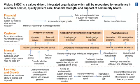Here's an example of a company in the real world, SMDC, that has adopted the balanced scorecard. Their mission statement reads: SMDC is a values-driven, integrated organization which will be recognized for excellence in customer service, quality patient care, financial strength, and support of community health. You can see the multiple perspectives right inside their mission statement. The balanced scorecard extends well beyond this, showing financial, customer, internal, and learning and growth perspectives, and incorporating a strategy map depicted by arrows connecting different levels and perspectives. This slide is available for review, along with the original resource, a book by Robert Kaplan and David Norton.